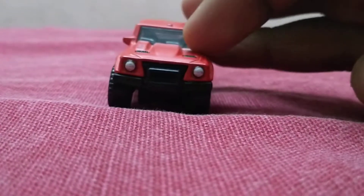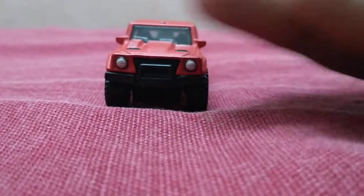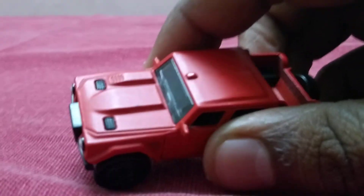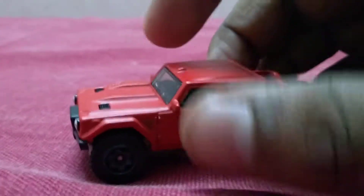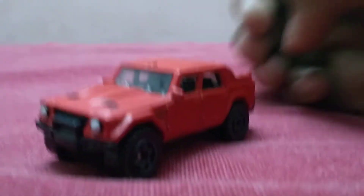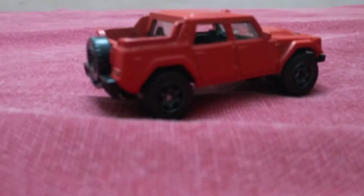This is the Matchbox model. It has front headlights and a bumper with diffusers, and there should be something at the back. The wheels are good with gray rims, four doors, and a red tire.